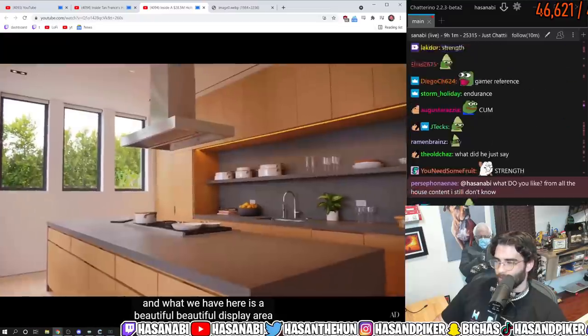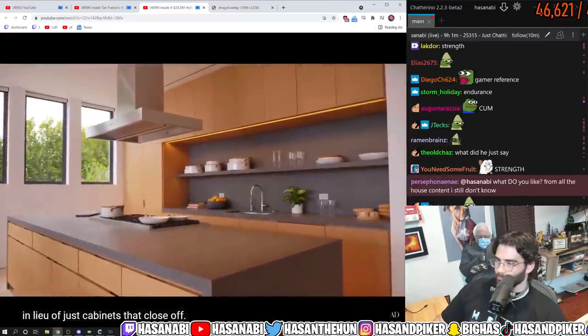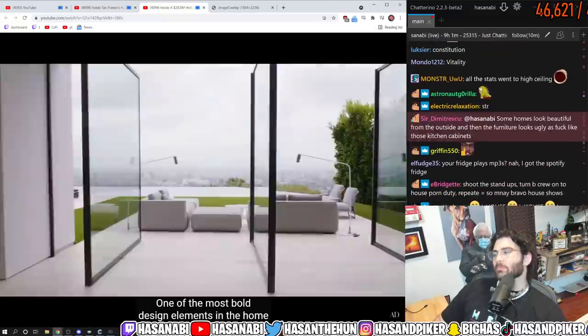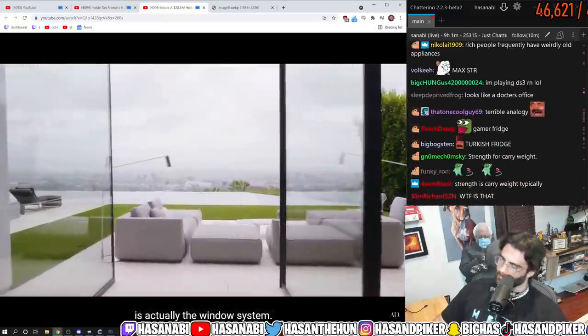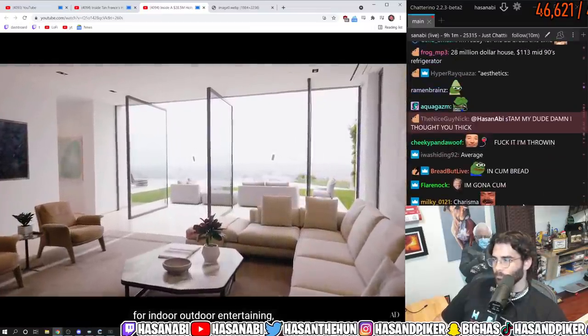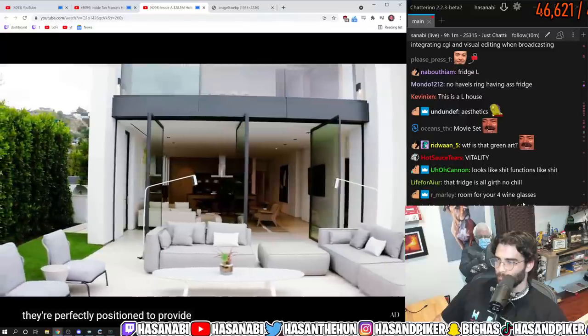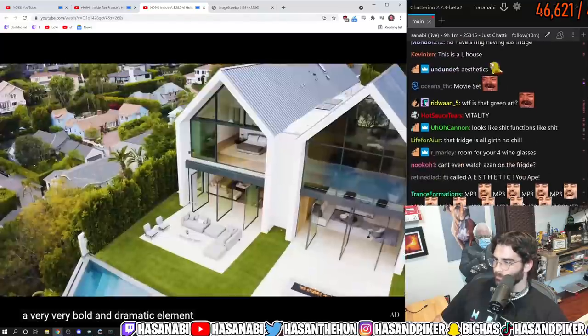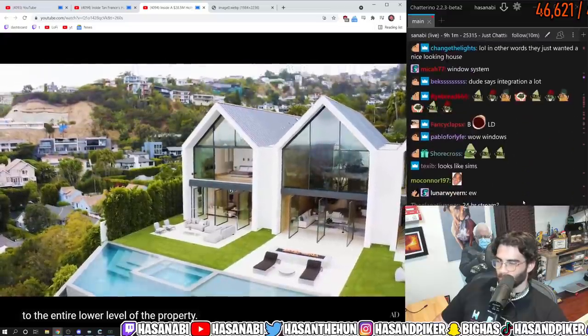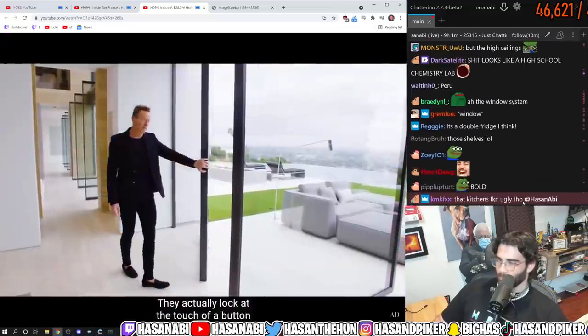What we have here is a beautiful display area in lieu of cabinets that close off. One of the most bold design elements in the home is actually the window system — not only do they provide access for indoor-outdoor entertaining, they're perfectly positioned to provide a very bold and dramatic element to the entire lower level. They actually lock at the touch of a button and are beautifully positioned to close off the interiors.